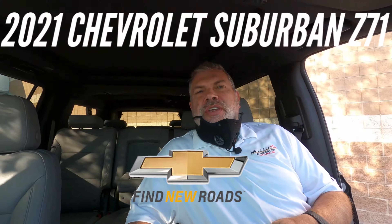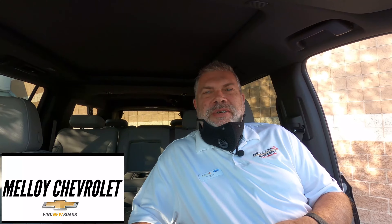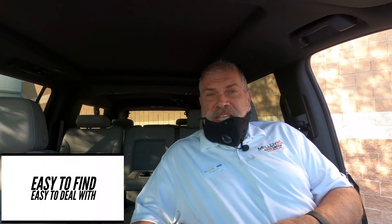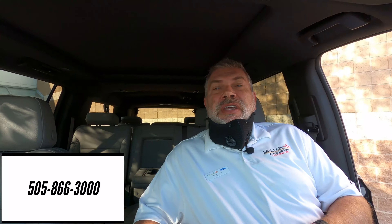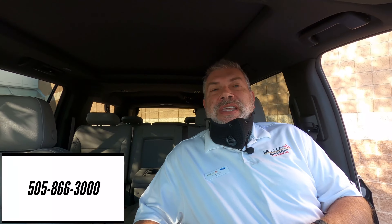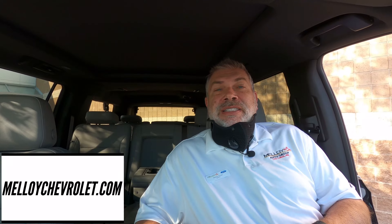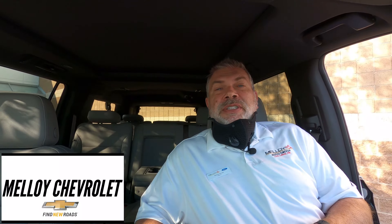Hey, what's up New Mexico? This is Dennis here at Malloy Chevrolet in Los Lunas. How you doing? Right now I'm sitting inside of a very exciting vehicle — it's the 2021 Chevrolet Suburban and it is loaded with features. We're going to take a walk around it, take a look at some of the features. It came in a few days ago and with our big Oktoberfest sales event I hadn't had time to show you, but I wanted to get out and show you this morning. So let's take a look — the 2021 Chevrolet Suburban, coming to you right now.